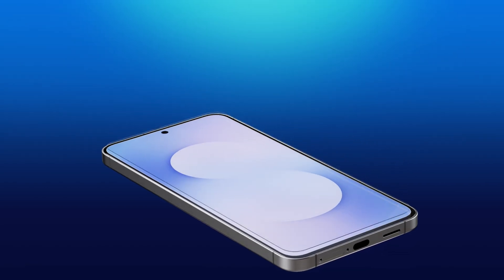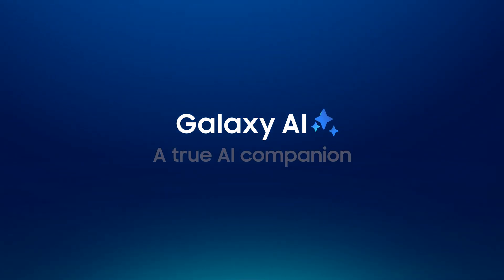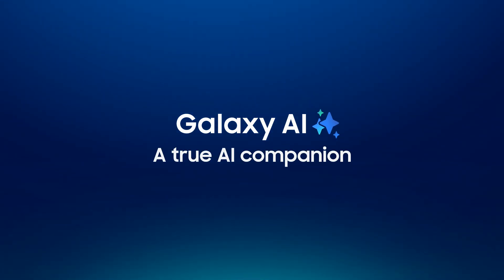Because its true strength lies on the inside. Galaxy S25 FE is your gateway to a true AI companion, offering personalized experiences that enhance user interaction and productivity in ways that feel effortless and natural. At the heart of the experience is One UI 8.